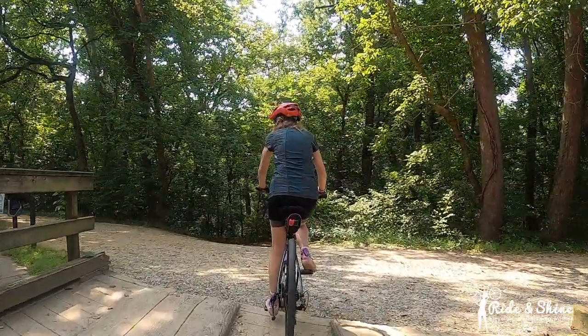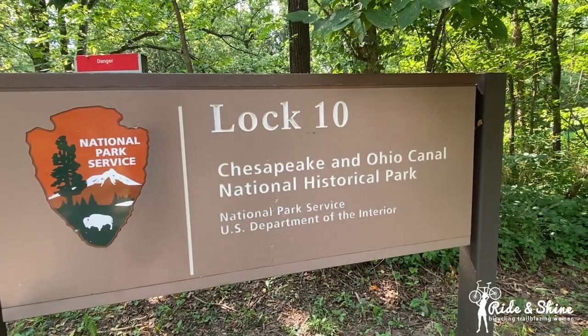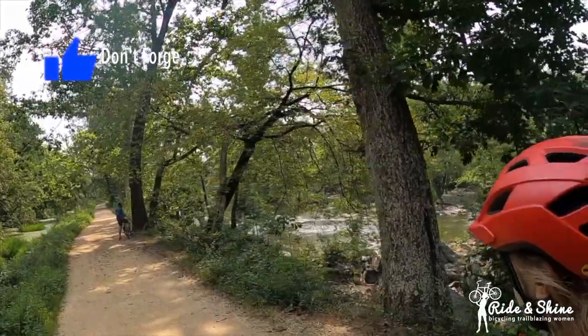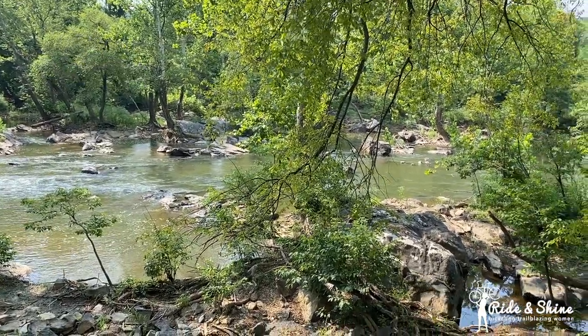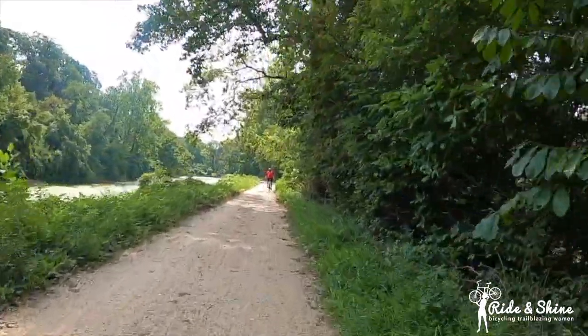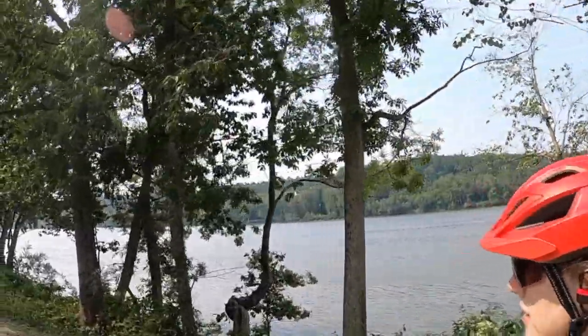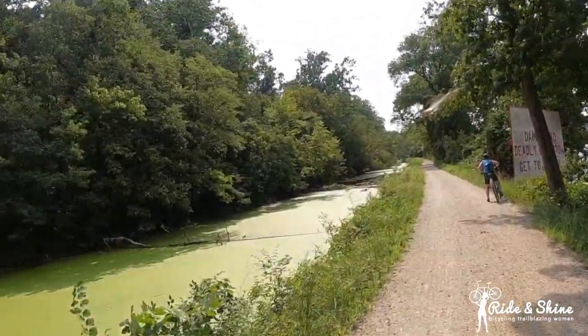You've never gone on here before, Carrie? We just got on at Lock 10 and it's already gorgeous. It's a little bumpy but flat. It's so tranquil here with lots of shade — just what I like. We are riding along the Potomac River on one side and the canal on the other.